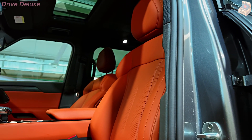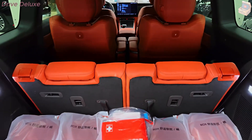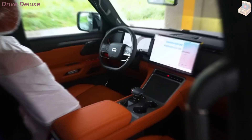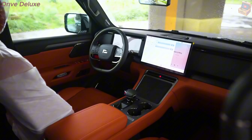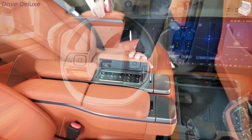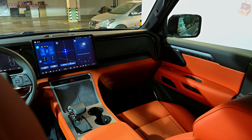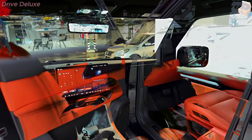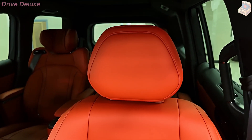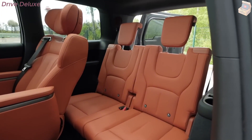Safety is paramount in the Polarstone 01, and it comes equipped with a suite of advanced safety technologies. It features adaptive cruise control, lane-keeping assist, and automatic emergency braking, which can detect potential collisions and apply the brakes to avoid or mitigate impact. The vehicle's array of cameras and sensors provides a 360-degree view around the vehicle, making parking and maneuvering in tight spaces easier than ever. Perhaps the most notable feature is its semi-autonomous driving capability.